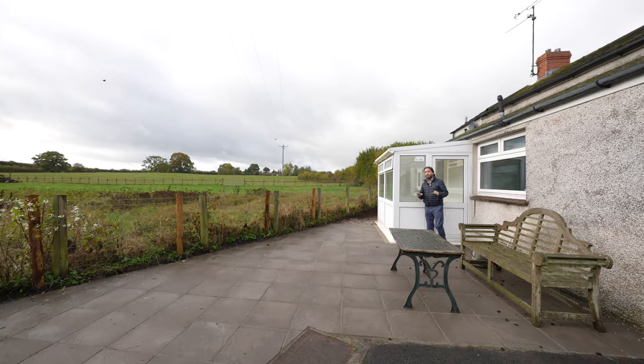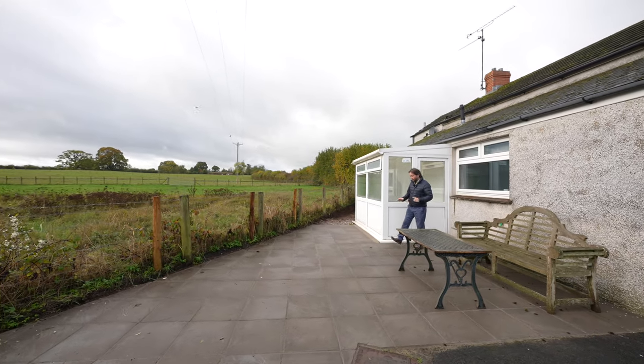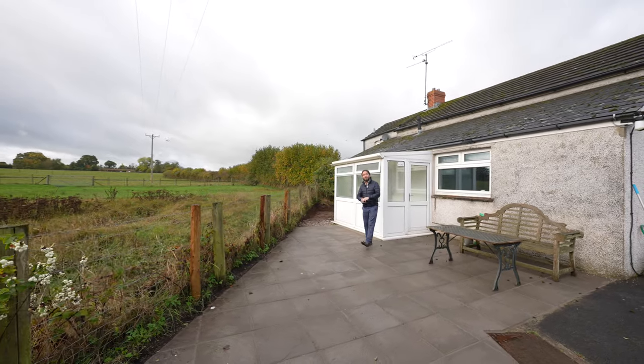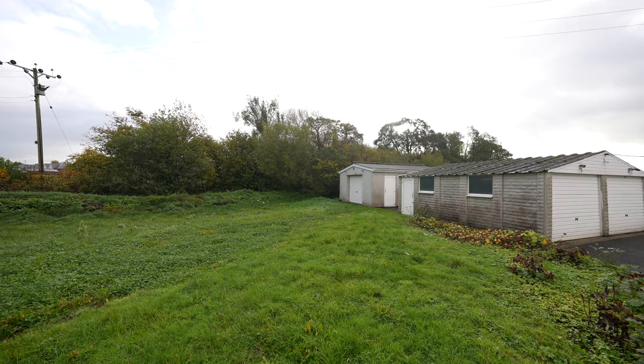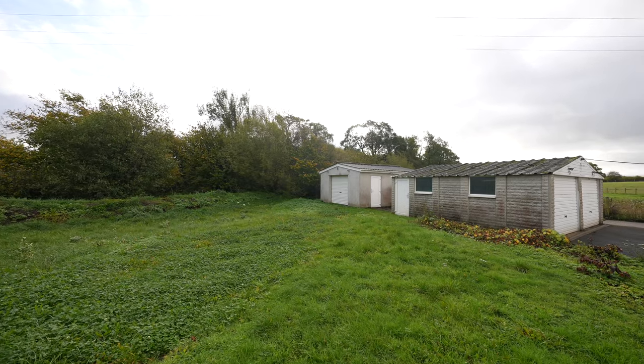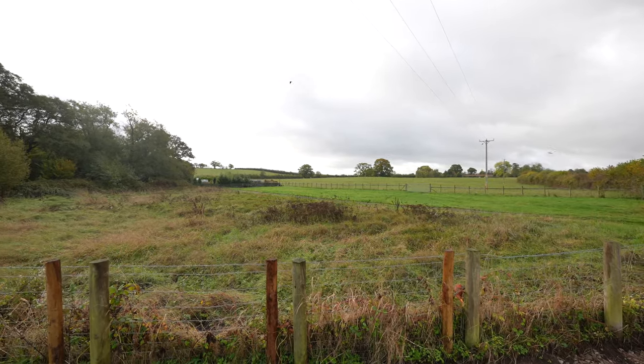Externally, the property enjoys a high degree of privacy with this wonderful patio area which leads out to an expansive lawn, as well as two detached garages. There are also beautiful countryside views to the rear.